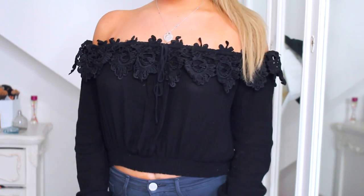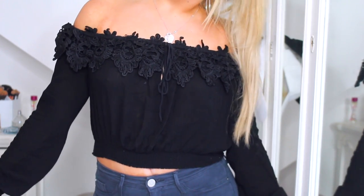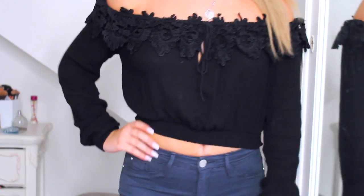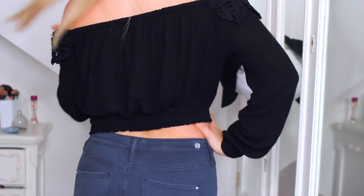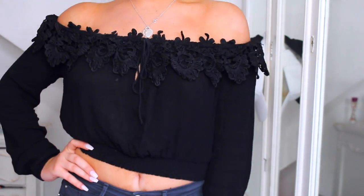Before we actually jump into the video, the top that I'm wearing right now is, of course, from River Island and it was £30. It's really, really cute — it's like a lace kind of frill at the top and it's off the shoulder, which I love because it's a little bit more dressy, and it's also a crop top. But it's elasticated so it's really comfy. I hope you guys enjoy the video. Let's get into it — it's pretty much all for summer.